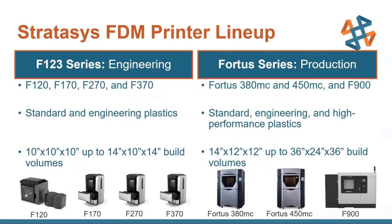On the engineering side, we have the F123 series. These are smaller printers compared to the Fortus series — the production series — and they come with standard and engineering plastics. You start off at the bottom with the F120, which has a 10x10x10 build volume, and then you go all the way up to the 370 with a 14x10x14 build volume. As you increase through that range from the 120 to the 170, 270, and 370, you add different capabilities and different materials. The F120 can only do ABS and ASA, but once you get up to the 370, you have a much larger array of materials as well as a more powerful software suite called Insight, which you can use to delve into your model layer by layer and decide how you want it built.